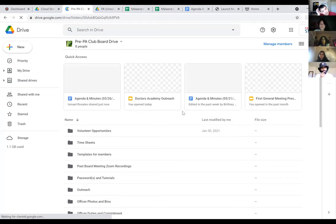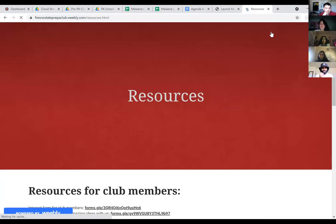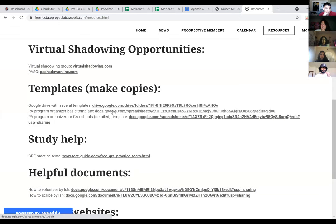It might be easier to show them from the website. We have two template options on the resources tab of our club website: a basic template that applies to both in-state and out-of-state schools, and a more detailed California-specific template that already has the names of California schools filled in. So it just depends on how detailed you want to get with your template.